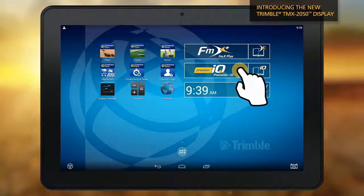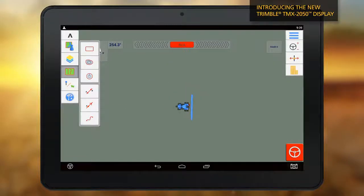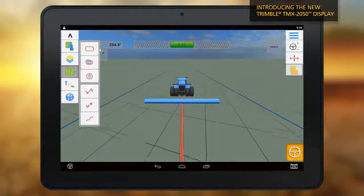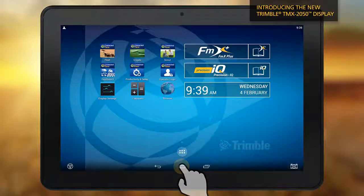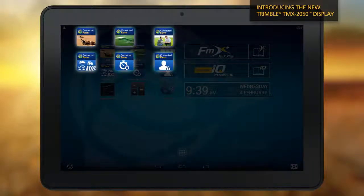The Trimble Precision IQ app provides a graphics-rich and streamlined workflow, designed specially on the TMX 2050 display and for today's leading grower. The suite of connected farm apps help you visualize data and on-site operations directly from the machine cab.